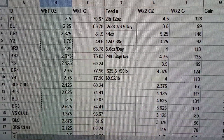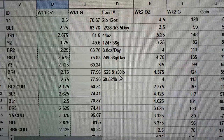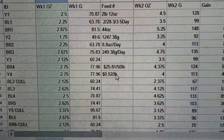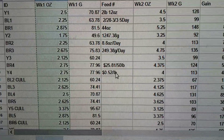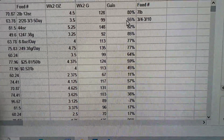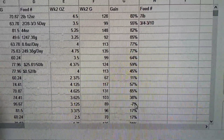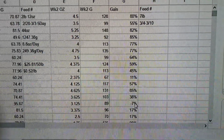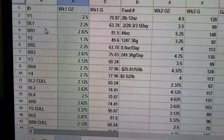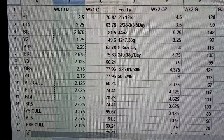This is the first weigh-in in ounces, first weigh-in in grams, and some information on the feed. They consumed two pounds and twelve ounces that first week. That converts to 8.8 ounces per day — or 249.38 grams a day — fed to the whole group. The feed cost $25.81 per 50 pounds, which breaks down to 52 cents per pound. For week two I have ounces, grams, and the percent of gain over that first weigh-in — and there's a pretty good spread, including a negative where one chick lost weight instead of gaining. I started indicating whether a bird is going to be a cull.